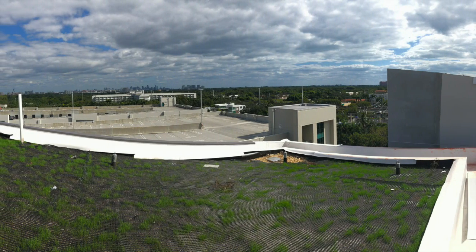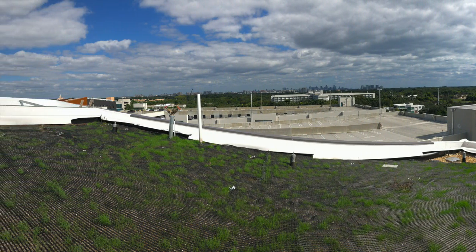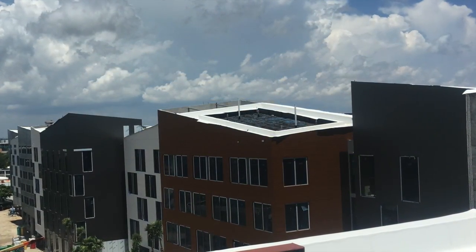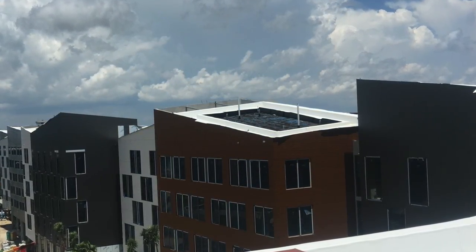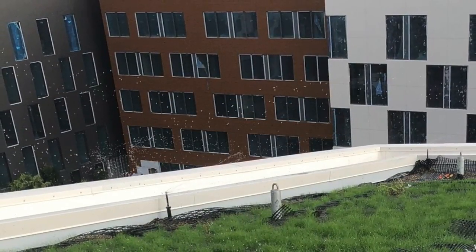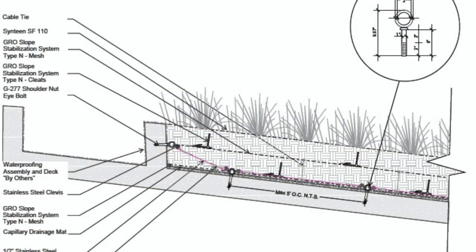A GRO capillary action mat was used directly over the Henry 790-11 waterproofing to resist sliding while also preventing root intrusion and facilitating the lateral flow of stormwater toward the internal drains. To address slope and wind concerns, a GRO slope stabilization system and a wind erosion mat were installed on top of the growth media.